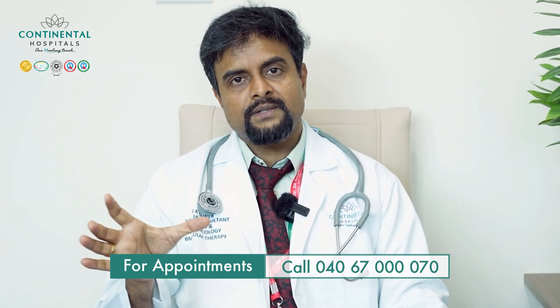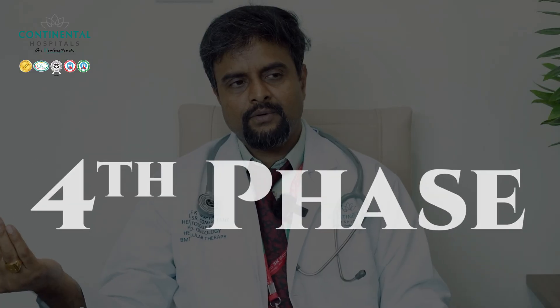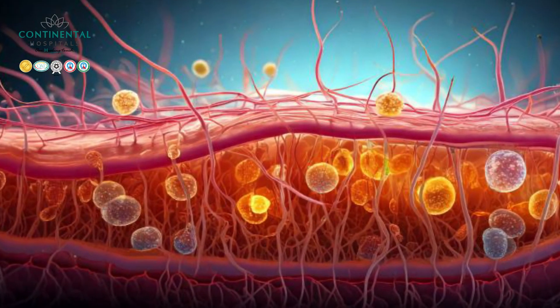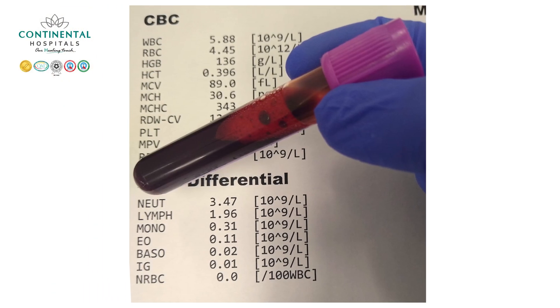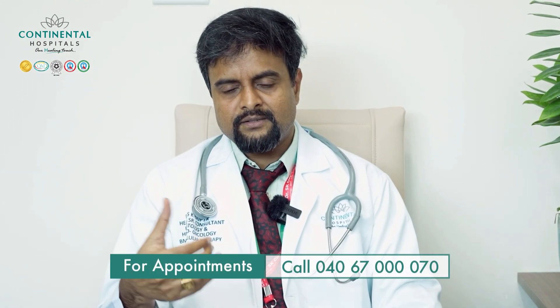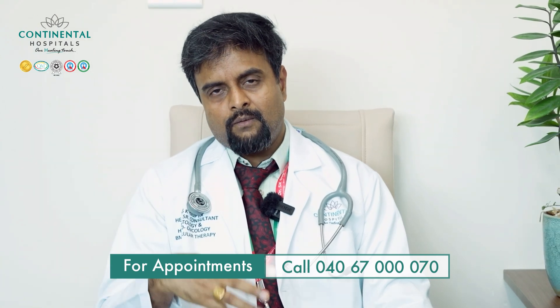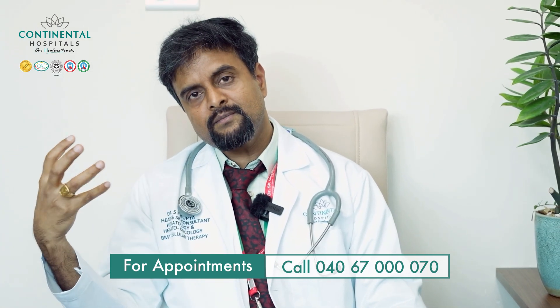At the end of phase three, as we enter phase four, the donor stem cells start to grow. We see changes in the CBC numbers — the previously very low counts begin to recover. The neutrophils start to engraft, their numbers increase, WBC numbers rise, and platelets also improve. The anemia also gets resolved. This engraftment of the donor stem cells marks the transition to phase four.